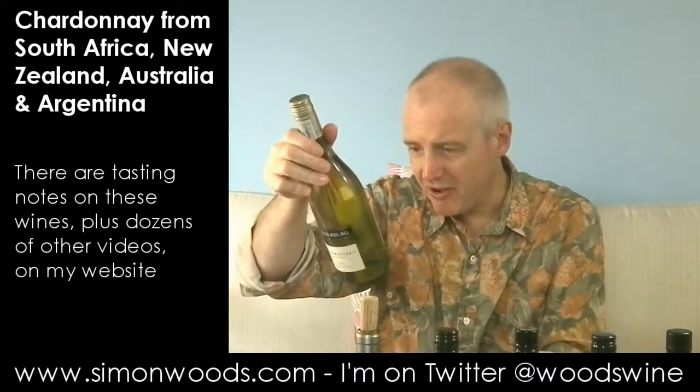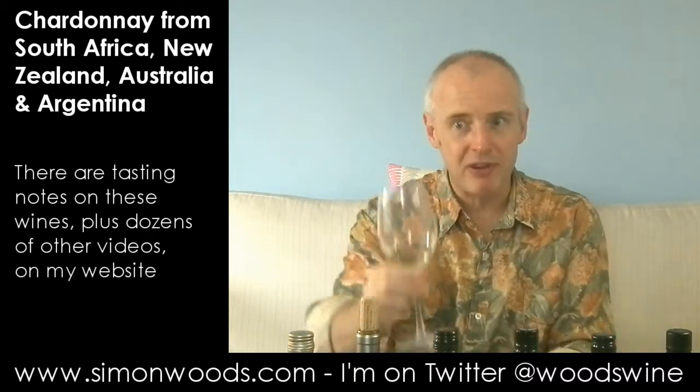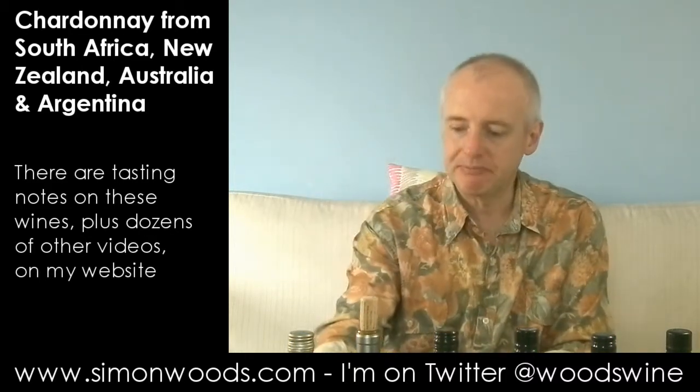Compared with the 13.5% of the previous one, this is a more subtle wine — more going on there. I'm going to have another taste. Pretty good, pretty good wine.